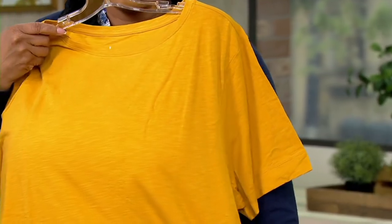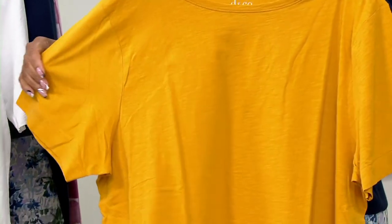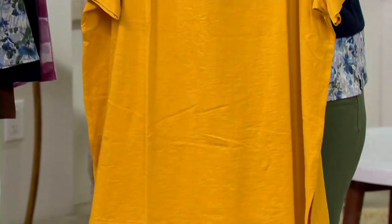How about a bathing suit cover-up? You're out and about, you put it on over your bathing suit, you've got a cute little t-shirt. You go to the boardwalk, get some french fries and ice cream — and you're covered up. That's the beauty of this.